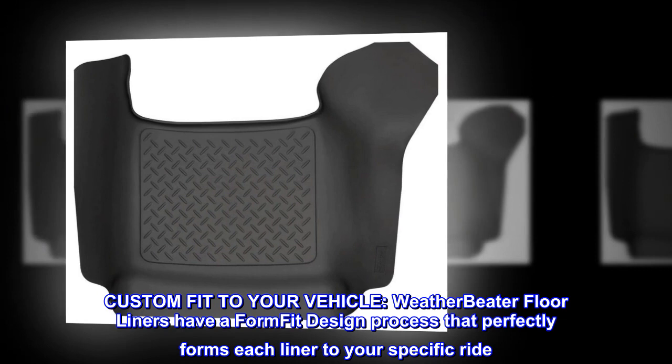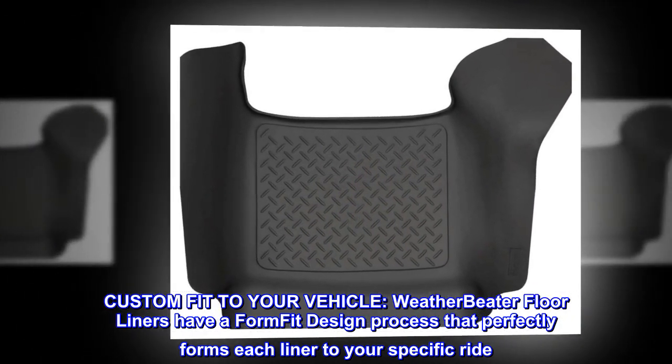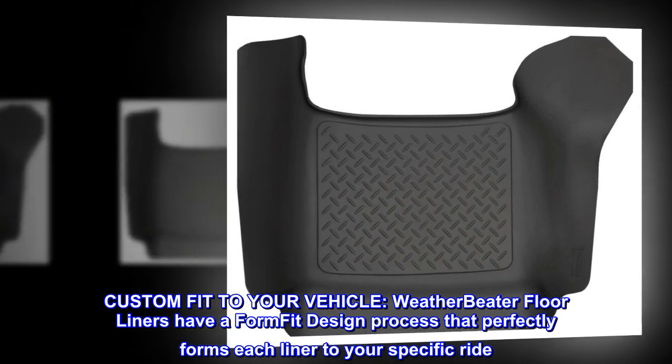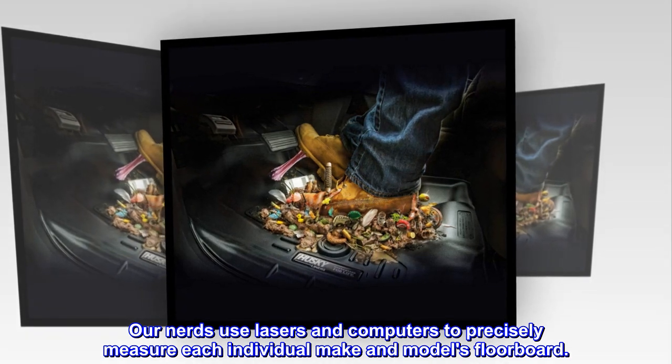Custom fit to your vehicle. Weatherbeater floor liners have a form-fit design process that perfectly forms each liner to your specific ride. Our nerds use lasers and computers to precisely measure each individual make and model's floorboard.